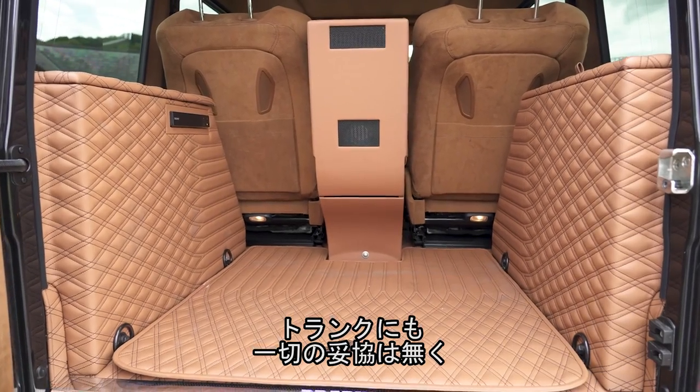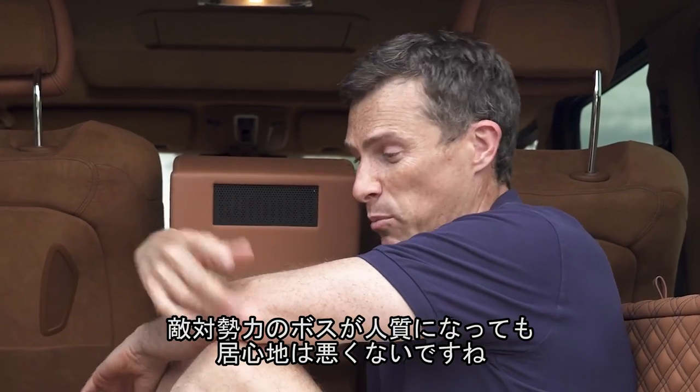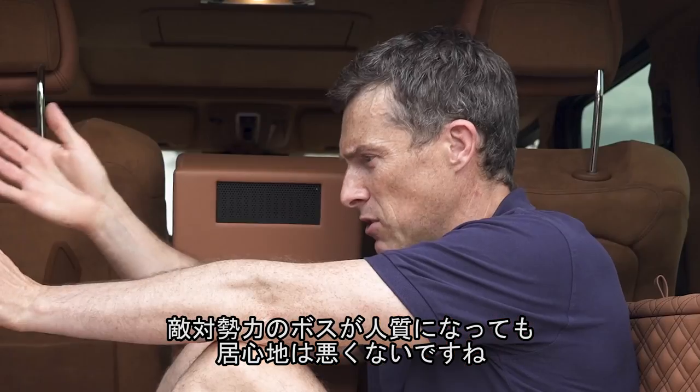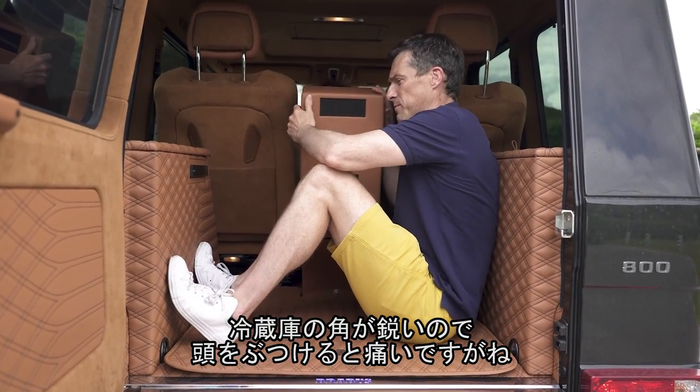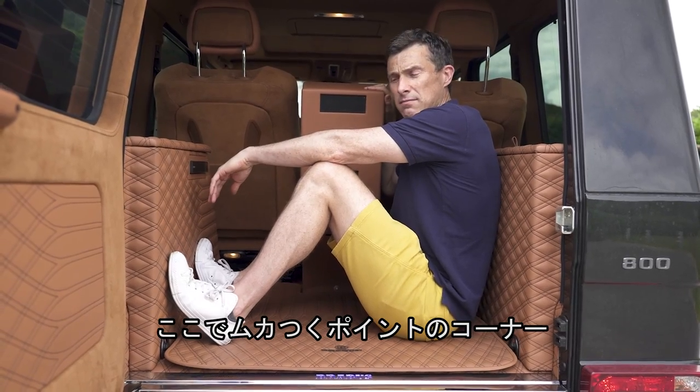Finally, there's the boot, which is just as luxurious as the rest of the car with loads of quilted leather throughout. There is one downside though — this fridge unit gets in your way and you might bang your head on it. And that brings me on to five annoying things about this car.